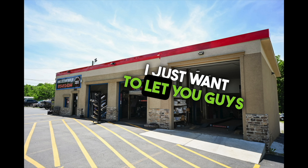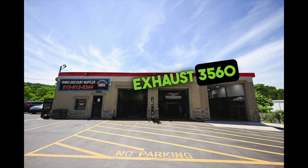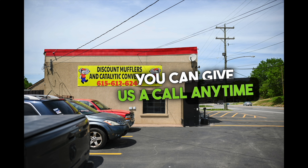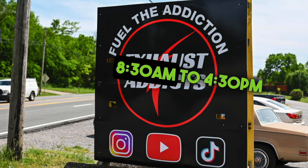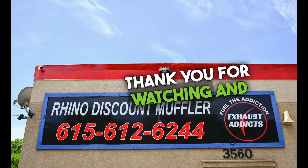What's up exhaust addicts! Just want to let you guys know that we are located at Discount Muffler and Custom Exhaust, 3560 Dickerson Pike, Nashville, Tennessee. You can give us a call anytime at 615-612-6244. Our hours of operation are 8:30 to 4:30 Monday through Friday, Central Time. Thank you for watching and enjoy the video.